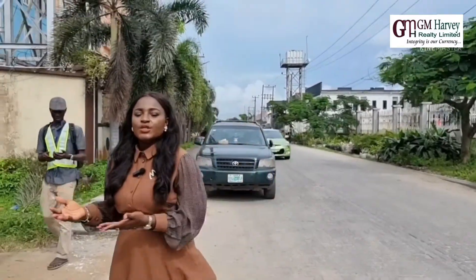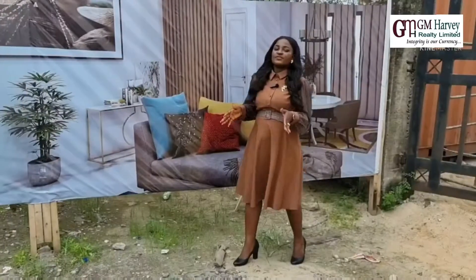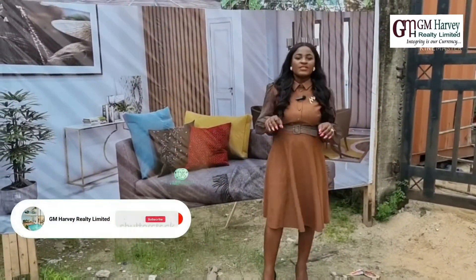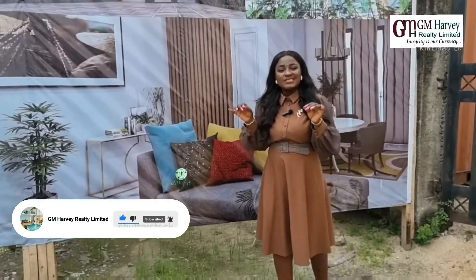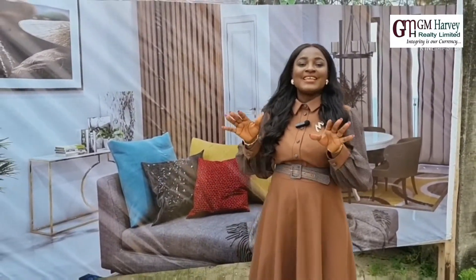We're selling studio apartment, one bedroom apartment, two bedroom apartment, and three bedroom penthouse. Studio apartment is ₦30 million, one bedroom apartment is ₦40 million, two bedroom apartment is ₦55 million, and three bedroom penthouse is ₦70 million. With an initial deposit of 30%, you can lock down this beautiful, amazing apartment right here in Ikate, Lekki.